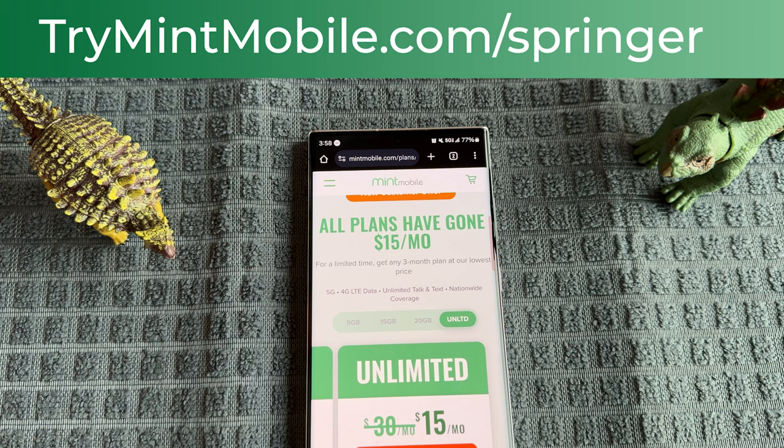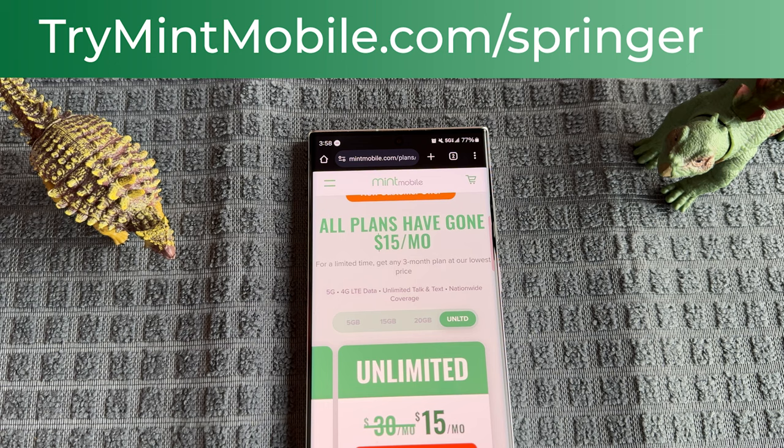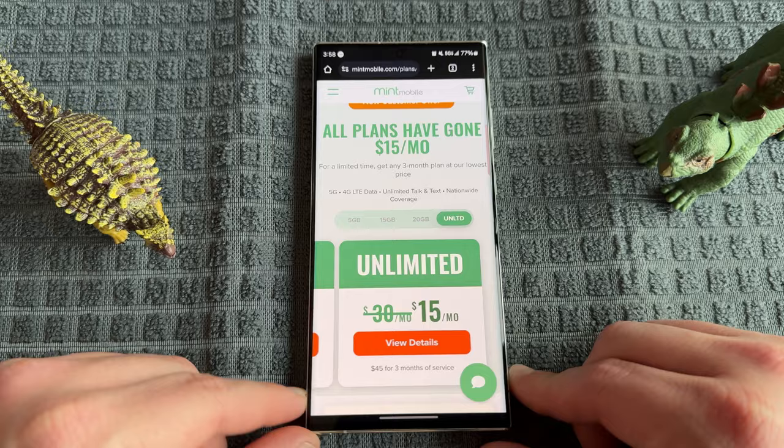Get that unlimited plan for $15 a month — it's a great deal. Trymintmobile.com/springer will also be in the pinned comment and description if you want to check it out. We appreciate Mint Mobile for being partners on the channel. So let's go ahead and talk about the Samsung update.